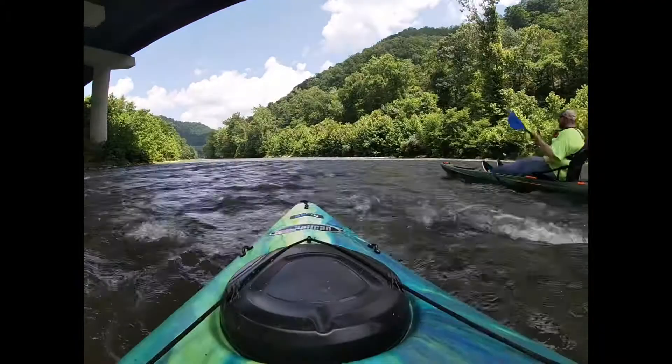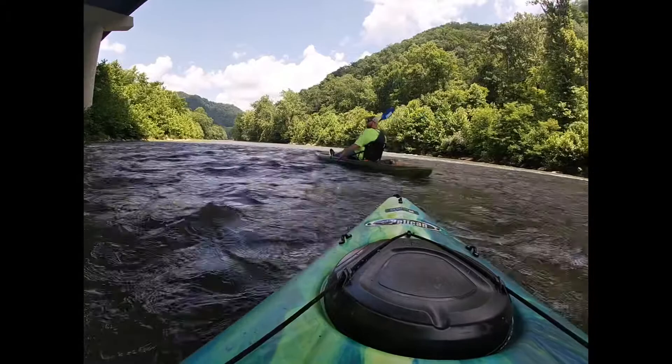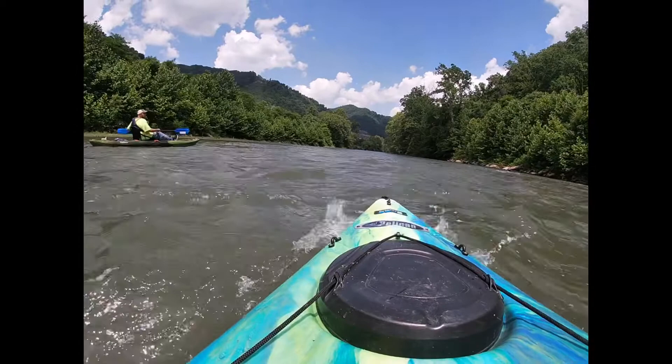Once you hit four foot on the Guyandotte gauge, just don't even bother — you're going to get stuck, you're going to be pulling your kayak. If you can still have fun doing it, go ahead, but it usually makes a pretty rough day for me.